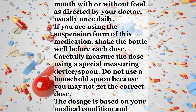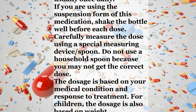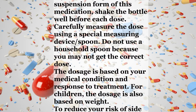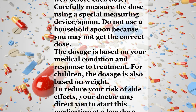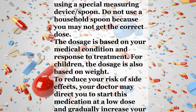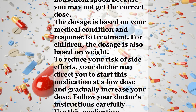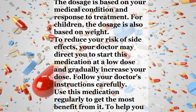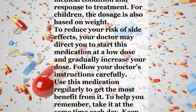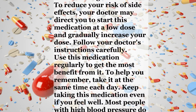The dosage is based on your medical condition and response to treatment. For children, the dosage is also based on weight. To reduce your risk of side effects, your doctor may direct you to start this medication at a low dose and gradually increase your dose. Follow your doctor's instructions carefully. Use this medication regularly to get the most benefit from it. To help you remember, take it at the same time each day. Keep taking this medication even if you feel well.